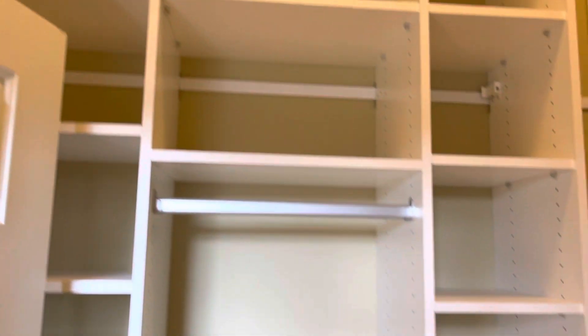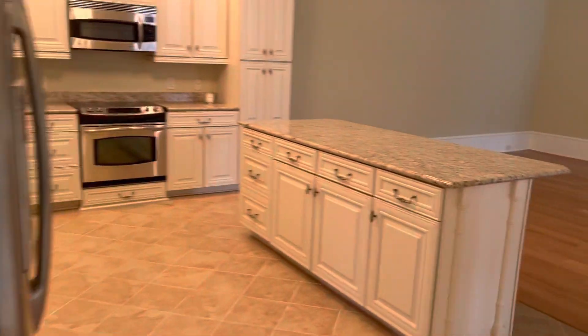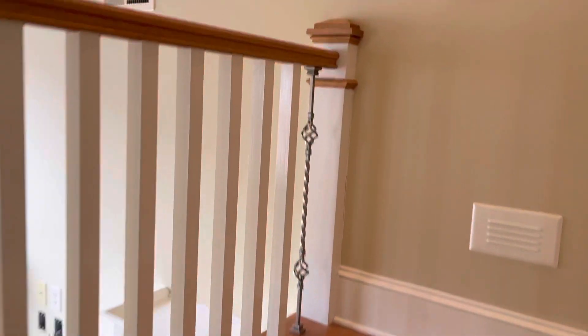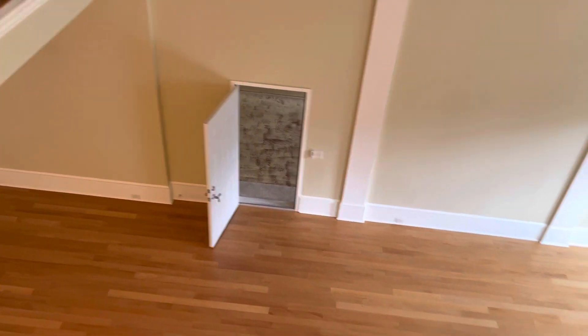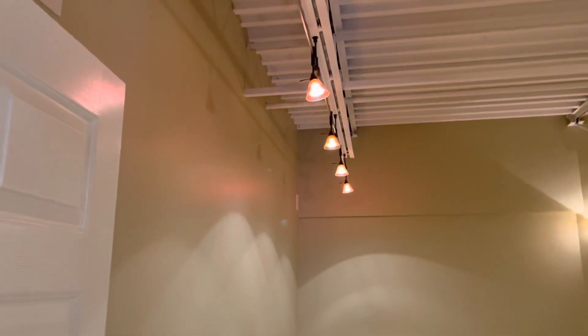This place is just huge — built-ins throughout. Bedroom upstairs, number two bedroom upstairs.